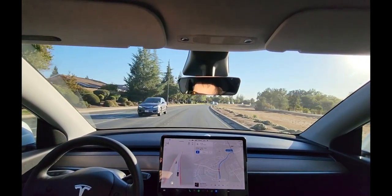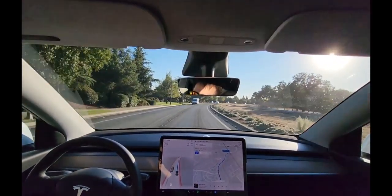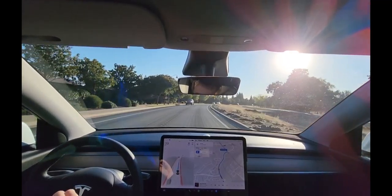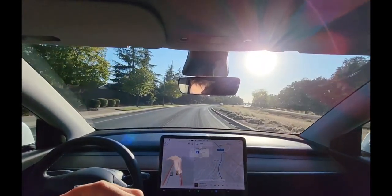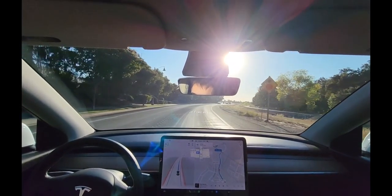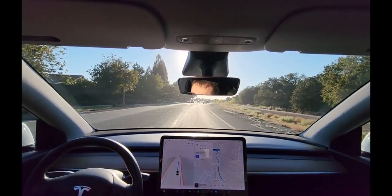It makes those stops very smooth and comfortable — the way it eases into a stop. But I almost don't want it to do that; I want it to go from two miles an hour to zero a little more abruptly so it's more definitive. Communication is key — I want other drivers to know what my car is trying to do.